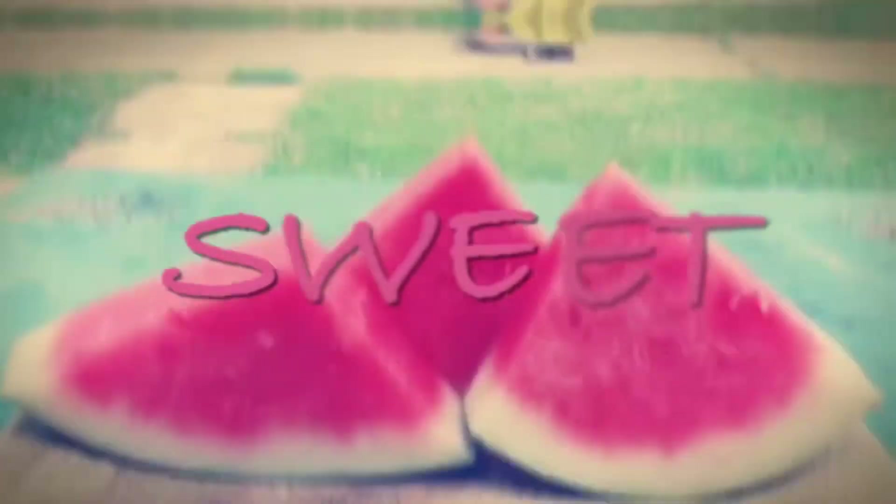What's up family? Today we're going to be eating sweet watermelon. This is going to be fun.